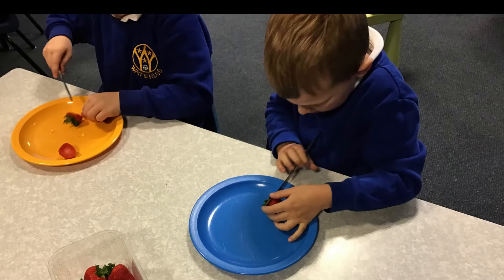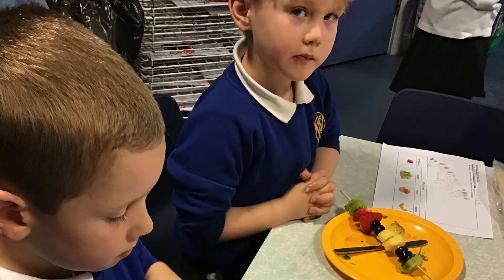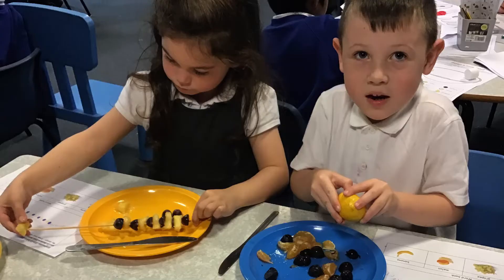Then we chopped up different fruits to add them to our fruit skewers. We finally tasted our fruit skewers. Let's have a look at what we thought.